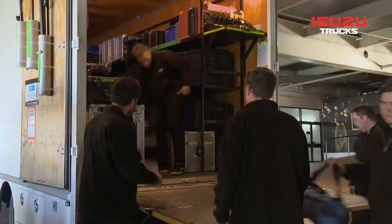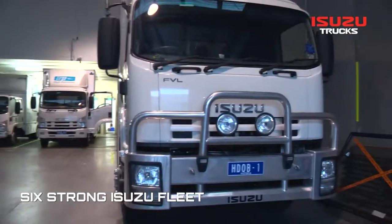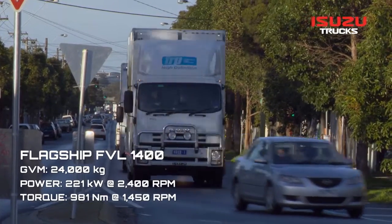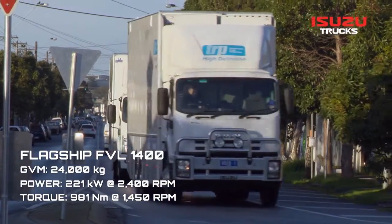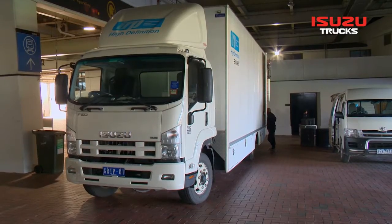With the stakes so high, Thoroughbred Racing Productions won't gamble with anything but the best. At the heart of the business is its six-strong Isuzu fleet, led by the flagship FVL 1400. We've got three outside broadcast high-definition vans and three support vehicles.